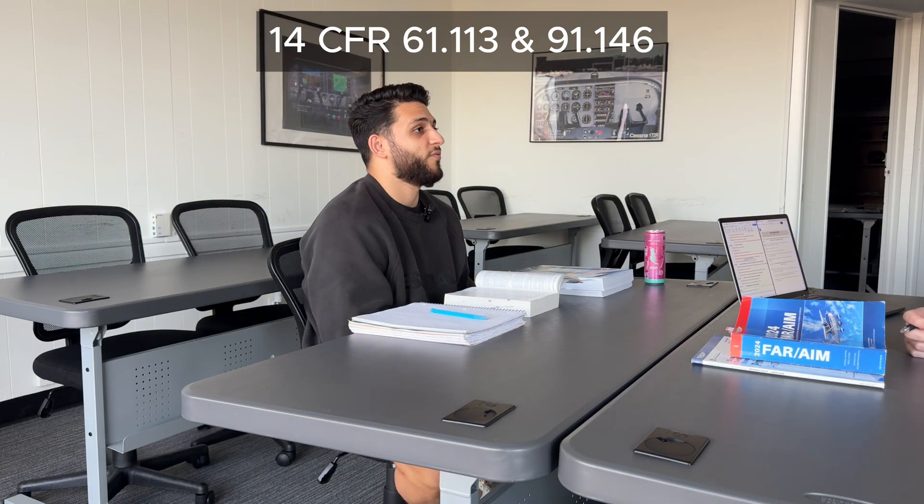As far as privileges and limitations, what are you allowed to do as a private pilot? I'm allowed to fly day or night as long as the weather complies — I can't fly in clouds since I'm not instrument rated. I can fly people like friends and family, but I can't be paid. I can fly for a charity as long as I'm not paid, and I can show buyers an aircraft as long as I have 200 hours. I can fly and be paid by a charity as long as I have 500 hours total time.